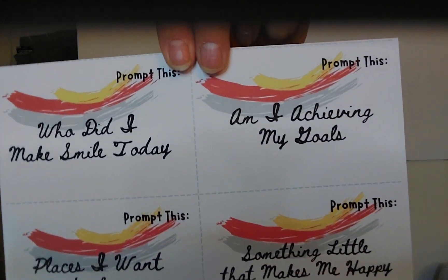You get a sheet of journal prompts you can use for inspiration: 'Who did I make smile today?', 'Places I want to see,' 'Something little that makes me happy,' 'Am I achieving my goals?', 'Who do I admire?', 'What are my plans for the future?', 'Things that get me excited,' and 'What's happening at my workplace?' These little prompts help you figure out what you might want to write in your journal.